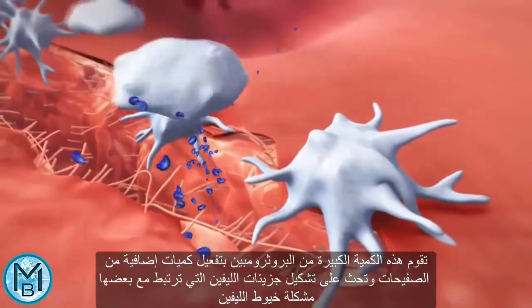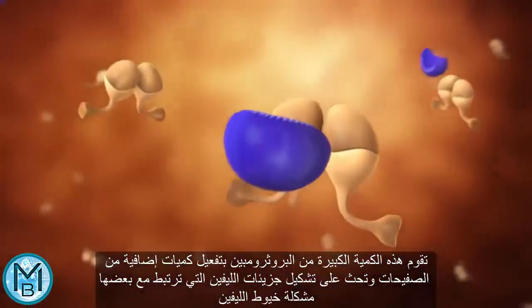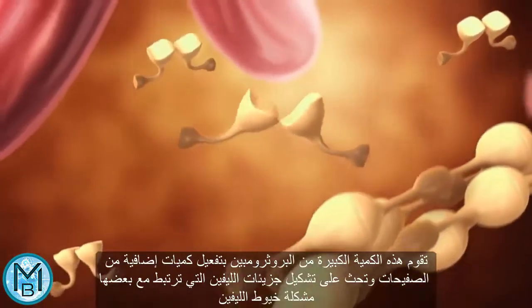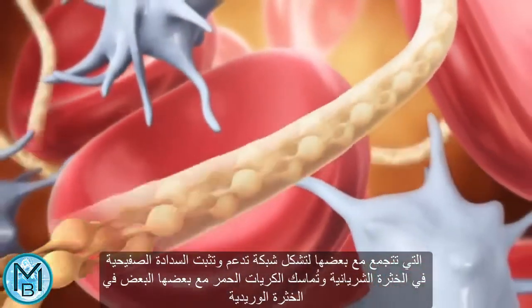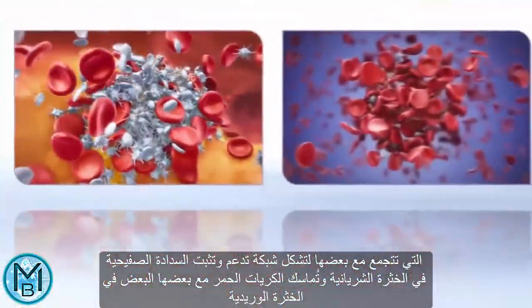These large amounts of thrombin cause the further activation of platelets and the enhanced formation of fibrin. Fibrin then forms strands, making up the mesh that stabilizes the platelet plug in an arterial clot and holds together the red blood cells in a venous clot.